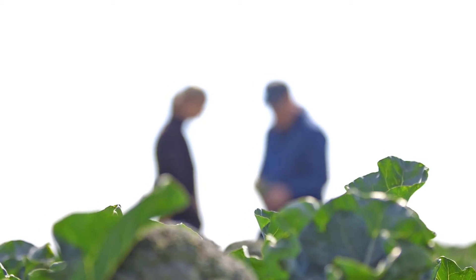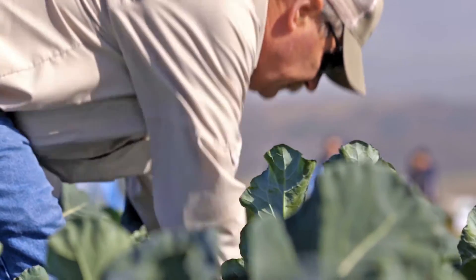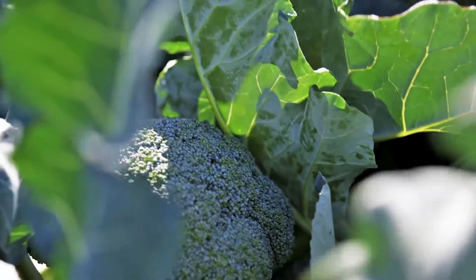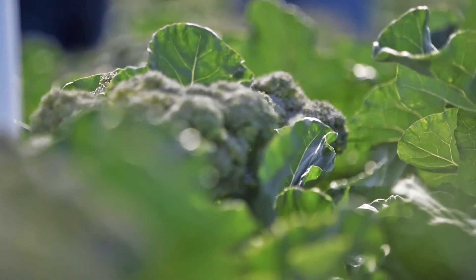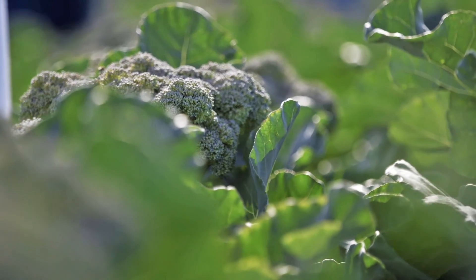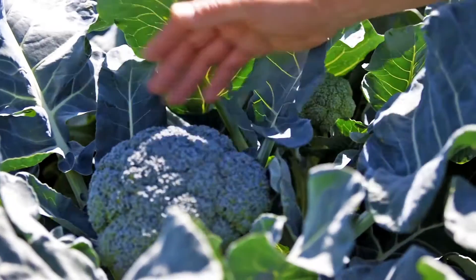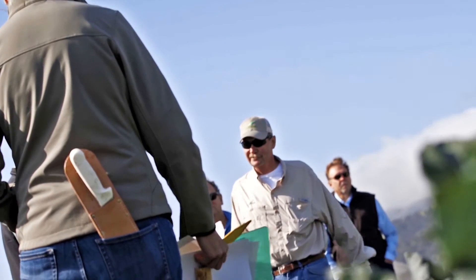We have switched over most of our broccoli program into what we call cytoplasmic male sterility, and that's a system for making hybrid seed that eliminates the inbreds. We were the first company to offer cytoplasmic male sterile broccoli. That kind of set us apart because it was different than the way our competitors were making hybrid broccoli seed, so the uniformity of the seed that we sold was different and better than what was available. We're able to make hybrids that are genetically more pure than the industry standard had been, and that was noticeable to the growers.